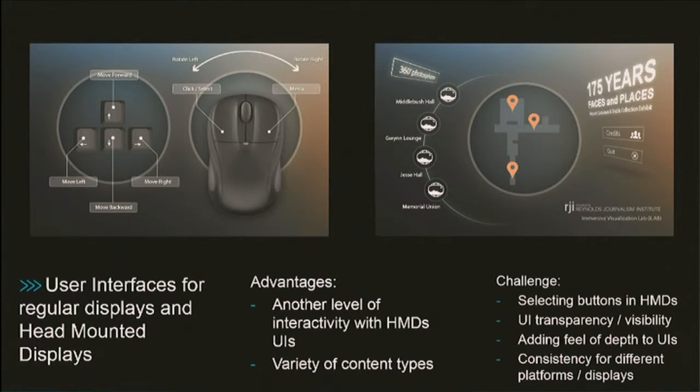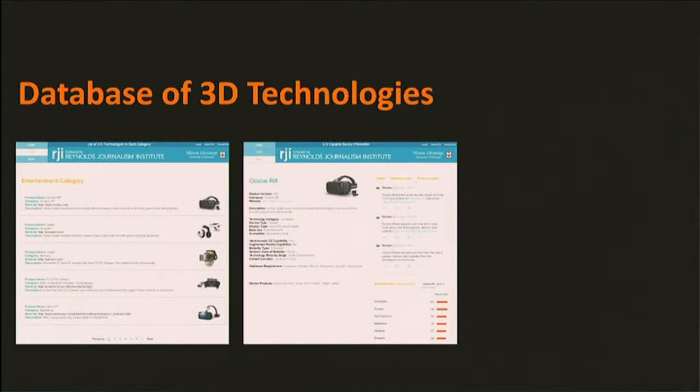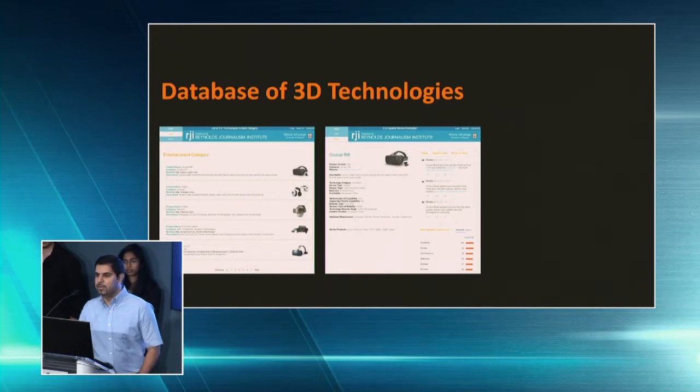We also needed to add a level of depth to flat UIs. With these kinds of user interfaces we can add another level of interactivity and use them across a variety of content. We also developed a database including several hundreds of technologies, softwares, and hardwares used in the 3D, virtual reality, and augmented reality field. We gathered information about devices to create, capture, edit, and display 3D and virtual reality content for news and journalism, and categorized those based on their level of interactivity, multimodality, and other criteria useful in journalism.